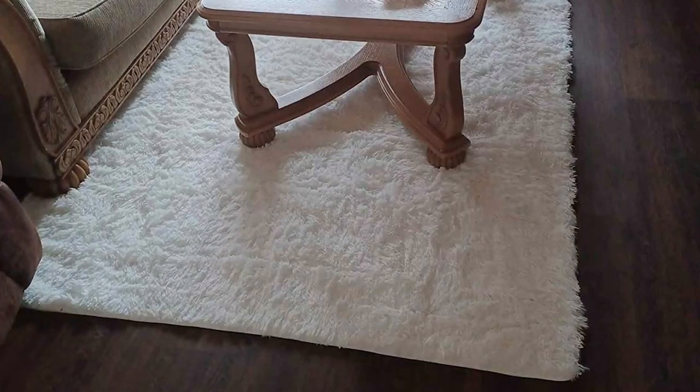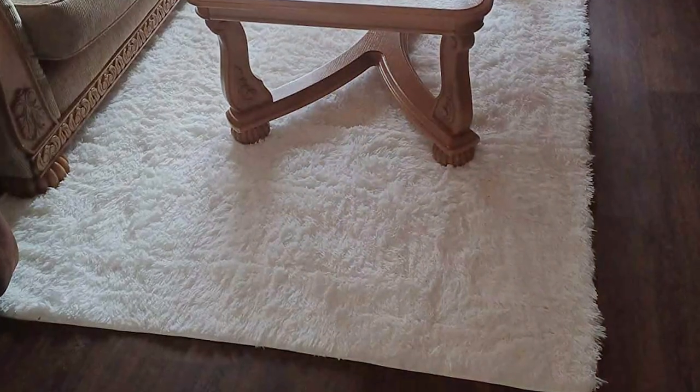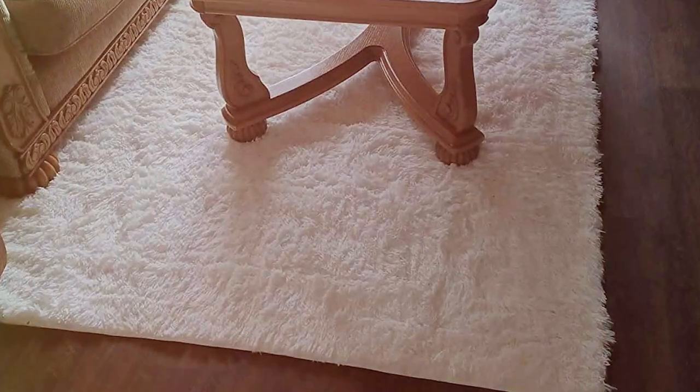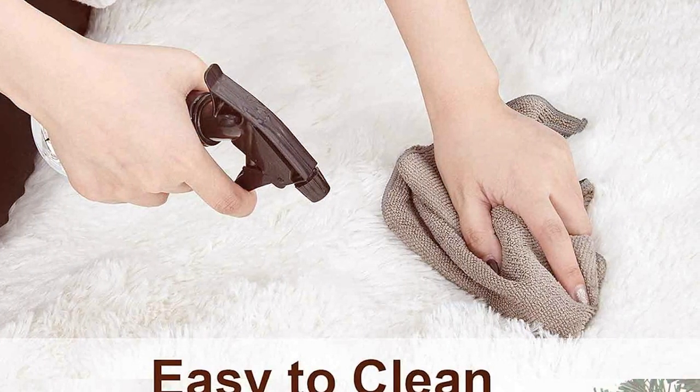The rug's ease of maintenance is another highlight. It's designed to be stain-resistant and easy to clean, which is a major plus for busy pet owners. This rug proves that you can have pets and a stylish, well-maintained home without compromising on either.